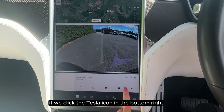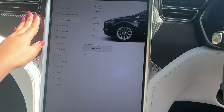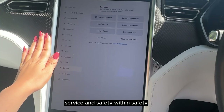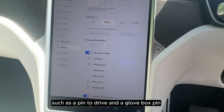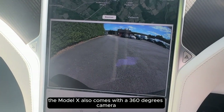If we click the Tesla icon in the bottom right, we can access our controls — pedals and steering, suspension, charging, autopilot, software, service, and safety. Within safety, we have advanced features such as a pin to drive and a glove box pin. The Model X also comes with a 360-degree camera.